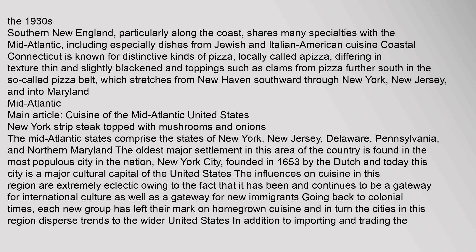Southern New England, particularly along the coast, shares many specialties with the mid-Atlantic, including especially dishes from Jewish and Italian American cuisine. Coastal Connecticut is known for distinctive kinds of pizza, locally called apizza, differing in texture — thin and slightly blackened — and toppings such as clams, from pizza further south in the so-called pizza belt, which stretches from New Haven southward through New York, New Jersey, and into Maryland.